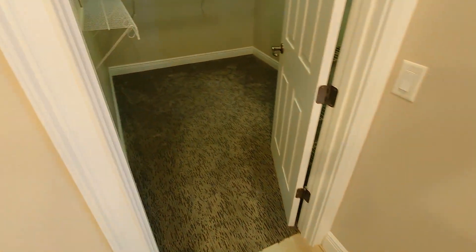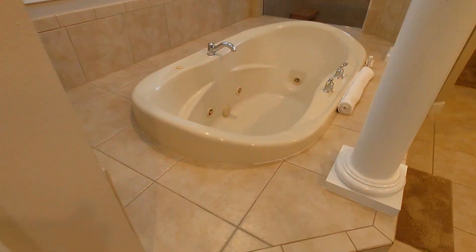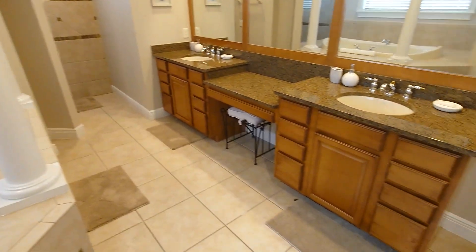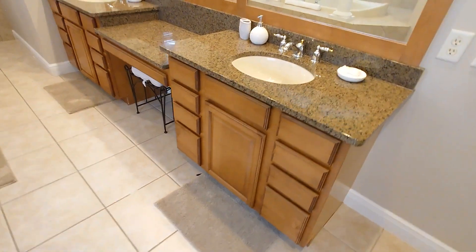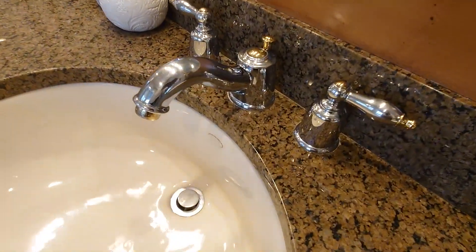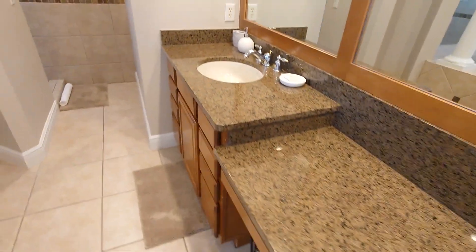Very large walk-in closet, a separate water closet, and a big setup with the jets. Double vanities again, in really good condition. You can always tell how well a place has been maintained by looking at the taps — around the taps you can tell. This place has been really well maintained.